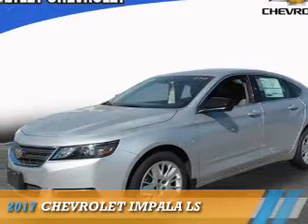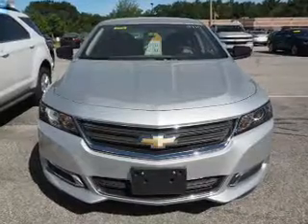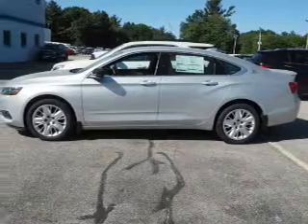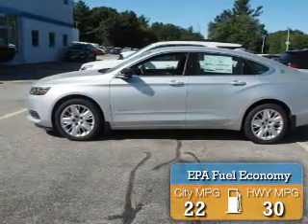Presenting the 2017 Chevrolet Impala. It's powered by front wheel drive, a 2.5 liter 4 cylinder engine, and an automatic transmission. Great fuel efficiency saves you money by requiring fewer trips to the gas station.